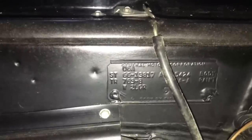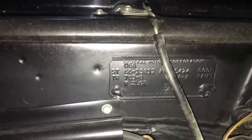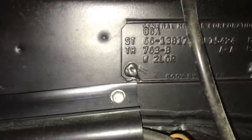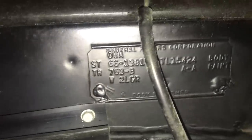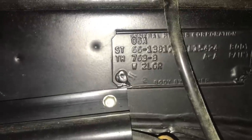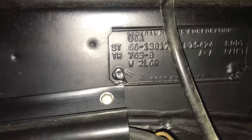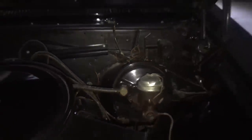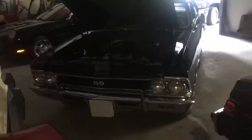Going over the cowl tag: in '66, the Super Sport had its own body style, so 13817 is the two-door hardtop SS 396 body style, ATL for Atlanta, and 15424 is the body number. 763 for black bucket seat interior, AA for tuxedo black upper and lower, W for windshield antenna, Group 2, G for center console, R for rear speaker, and L for four-speed transmission. It's a nice car — single repaint, virtually untouched, somewhat of a survivor car.